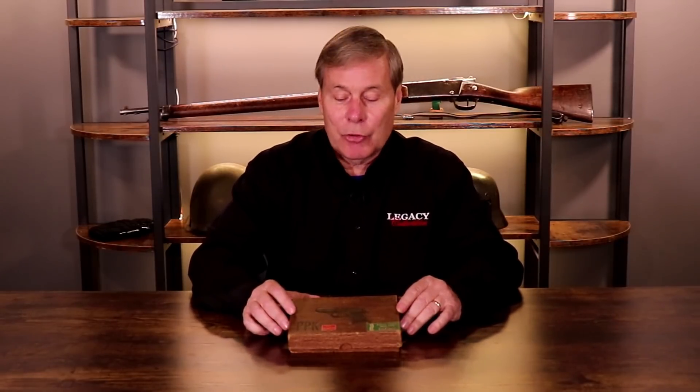Hey guys, welcome to another Walk-in Wednesday. This one is going to be a quickie because I have one gun I want to show you. It just came in from a friend of mine, Peter, in California. I've mentioned Peter before — everything he sends me is super rare and much appreciated.